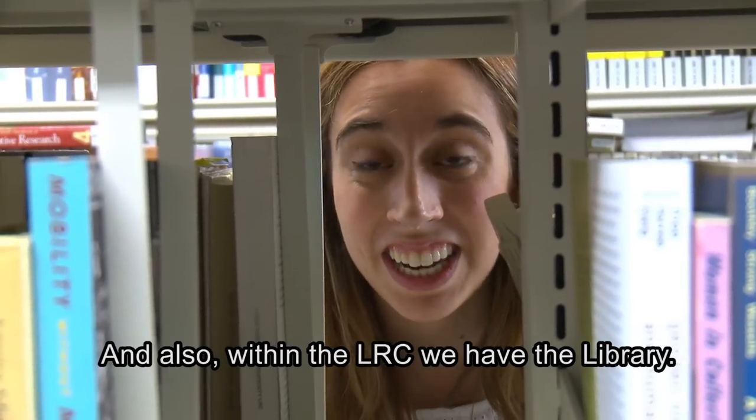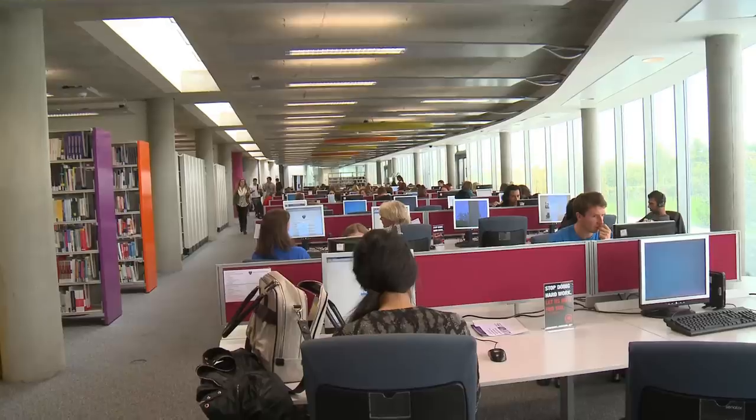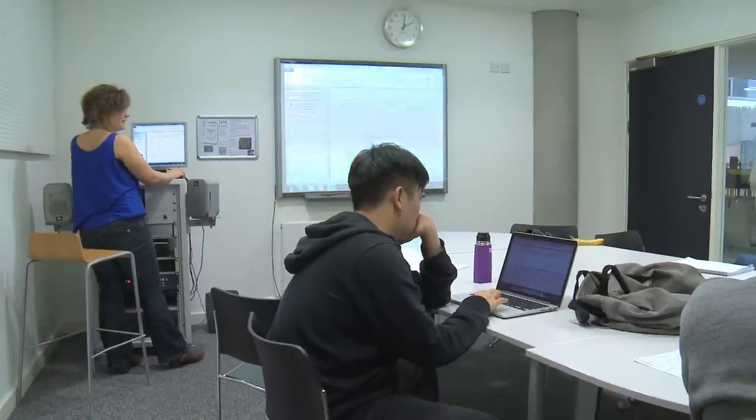Also within the LRC we have the library. The Learning Centre has IT facilities and loads of learning spaces. It's also open 24/7 in case you need to burn the midnight oil.